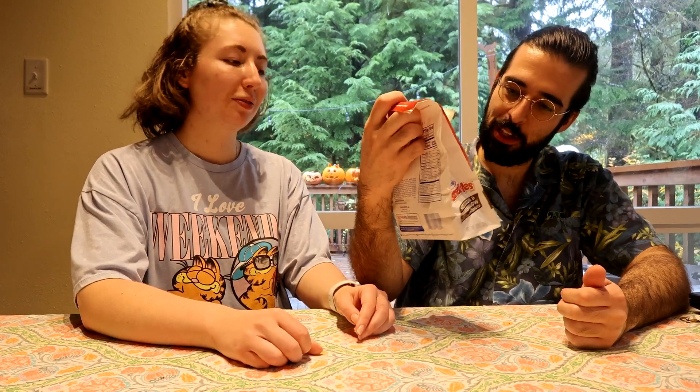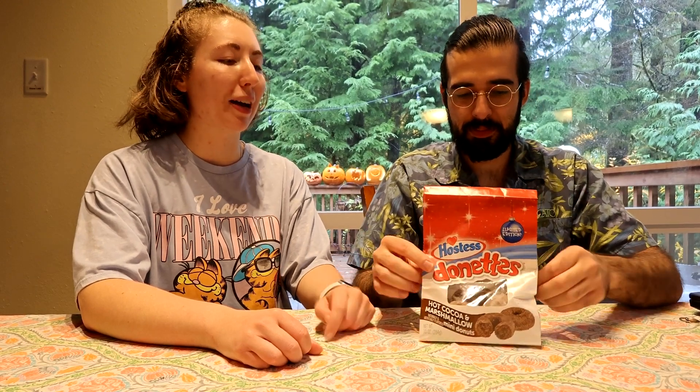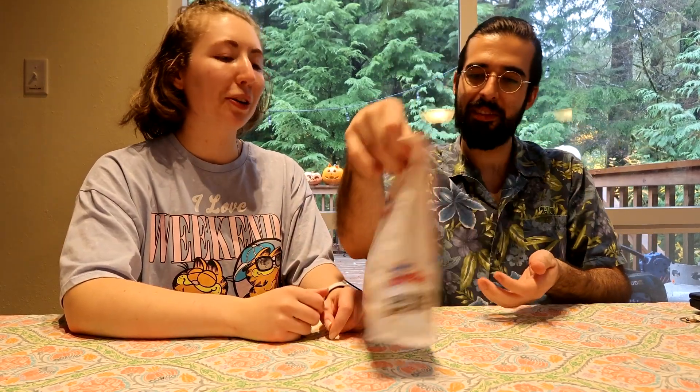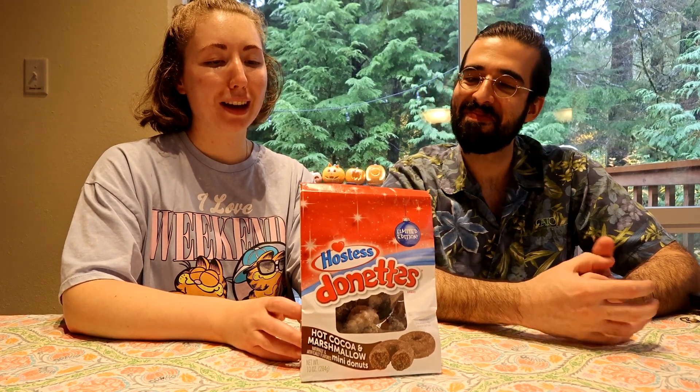It's a surprisingly low-packed bag because they all sag since they're squishy. I wonder if this is just a bad batch. They're all kind of squished at the bottom — I wonder what happened to these. It could be an underbaked batch.